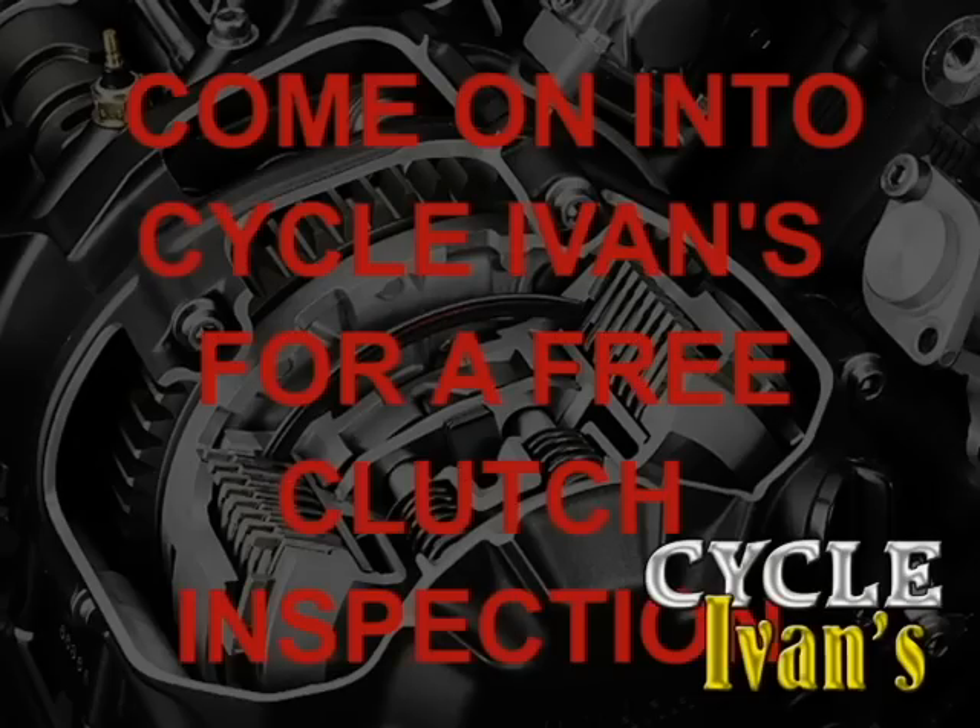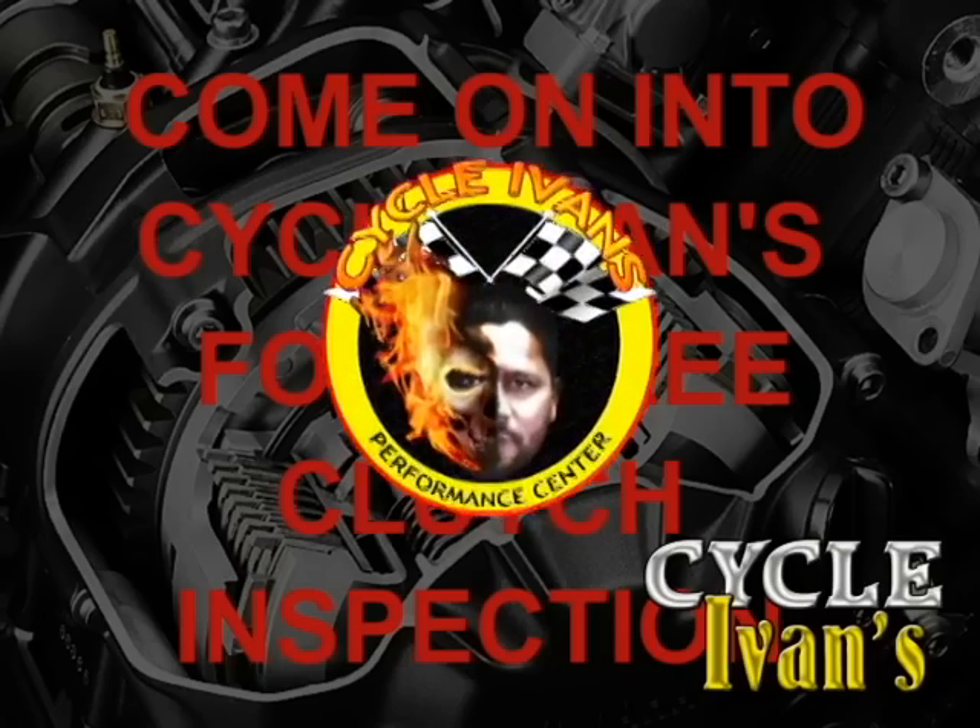Preventative maintenance makes your bike last longer and keeps repairs at a minimum. Come into Cycle Ivins today with your motorcycle for a free clutch inspection.